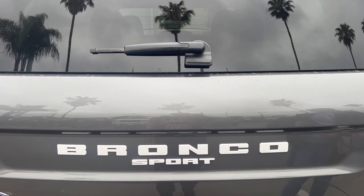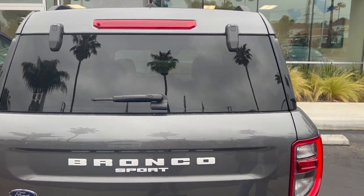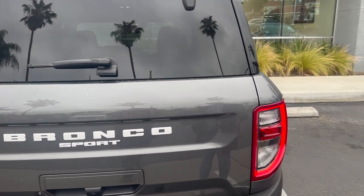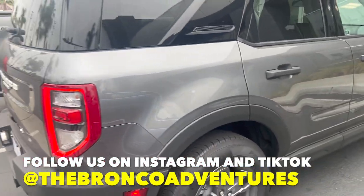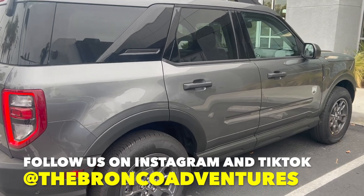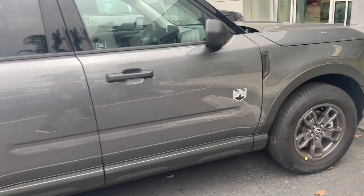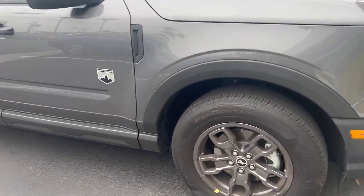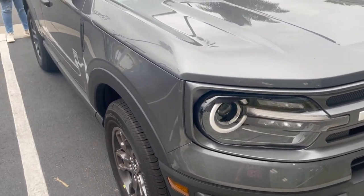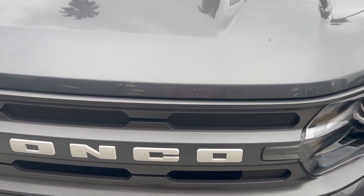Alright guys, good morning. This is our car for the day — the all-new 2022 Bronco Sport. This is our rental car for the next few days because our car will be in the shop, so this is our cool rental right here.